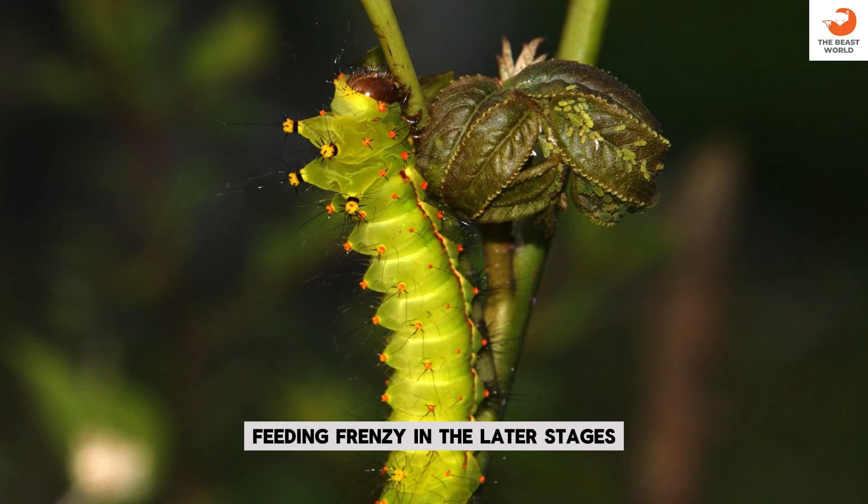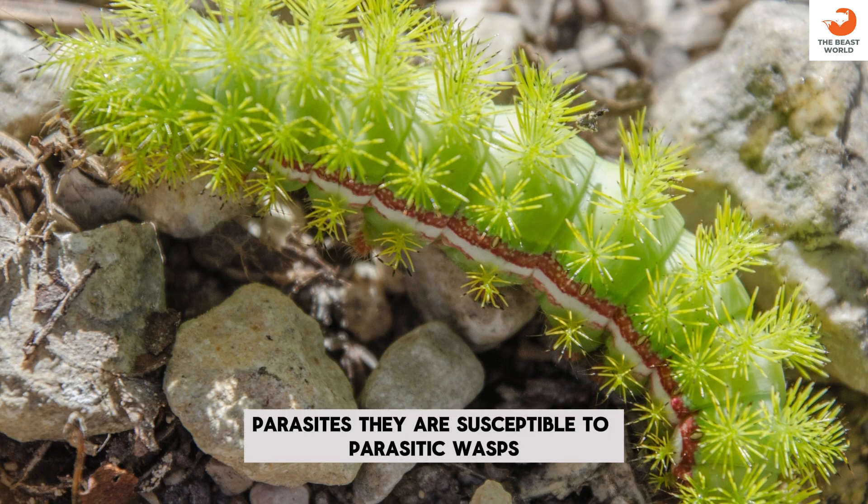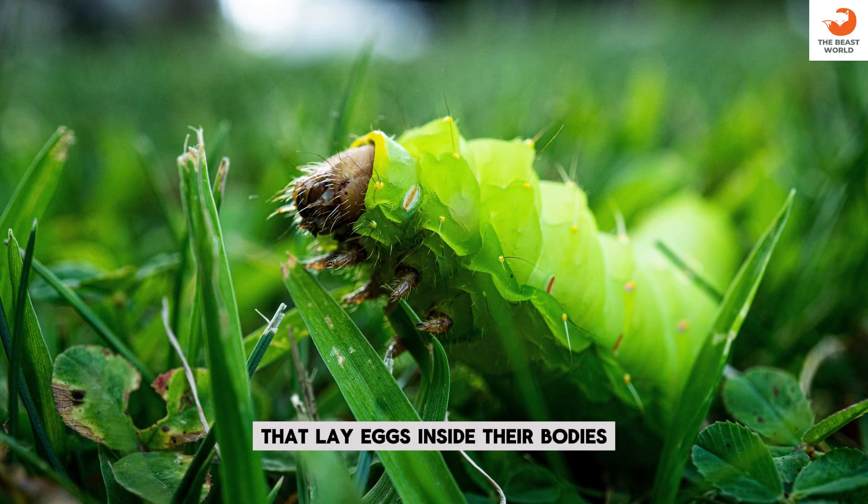Feeding frenzy: in the later stages, they eat voraciously to prepare for metamorphosis. Parasites: they are susceptible to parasitic wasps that lay eggs inside their bodies.